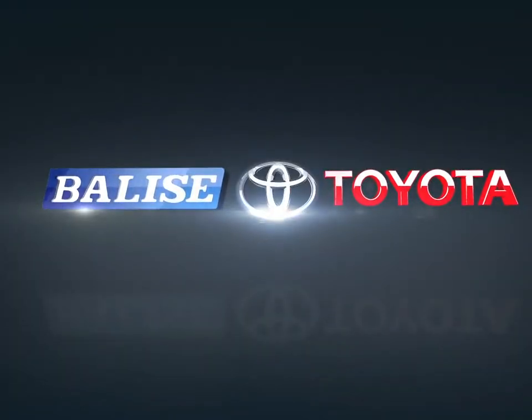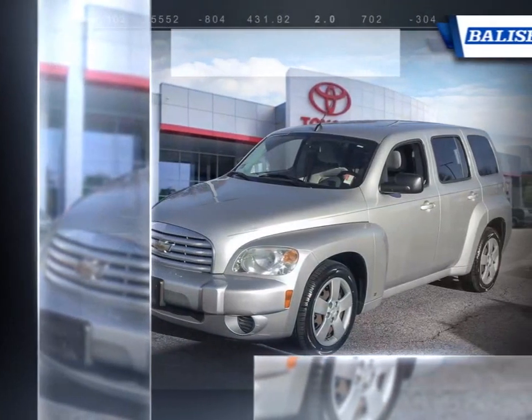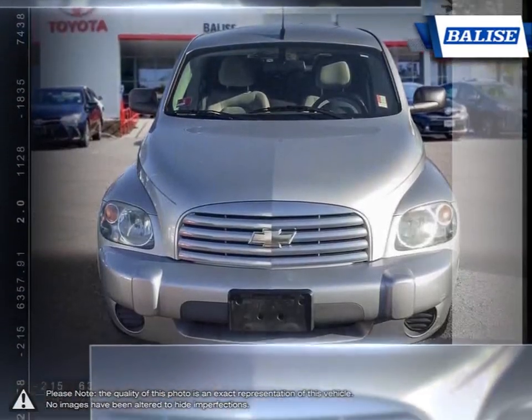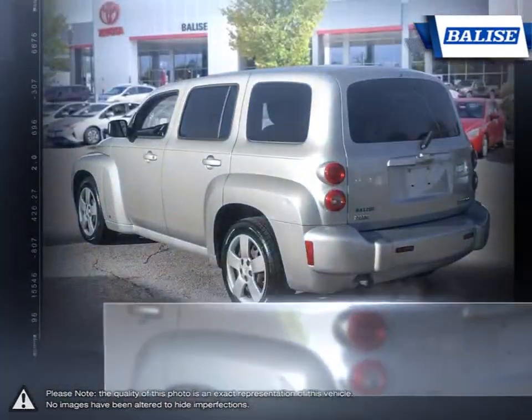Welcome to Belize Toyota. Today we're looking at a 2009 Chevrolet HHR. Capturing the same unique retro styling as the successful PT Cruiser is the Chevrolet HHR. With its higher ride height and window visibility, driving in the HHR gives you a great perspective and view of the road.